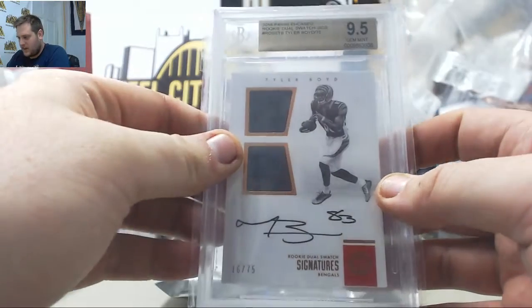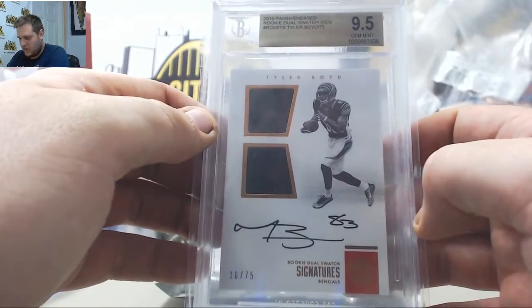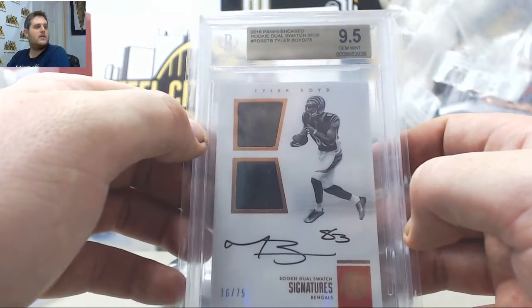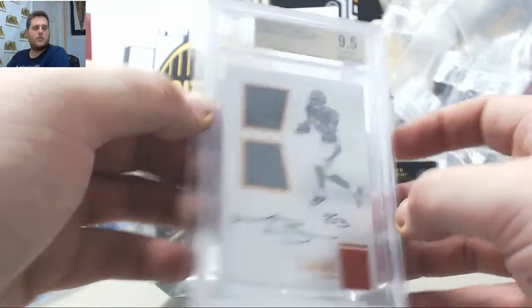2016 Panini in-case rookie dual swatch sig, 9.5 Gem Mint, 16 of 75, Tyler Boyd. Nice, got some ink right there — 16 of 75 Tyler Boyd.